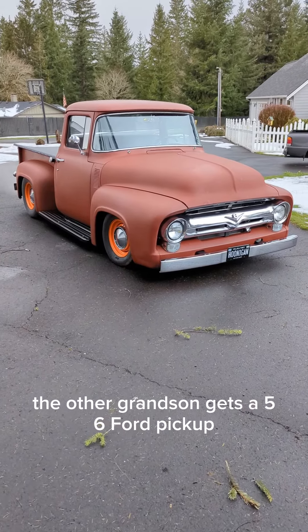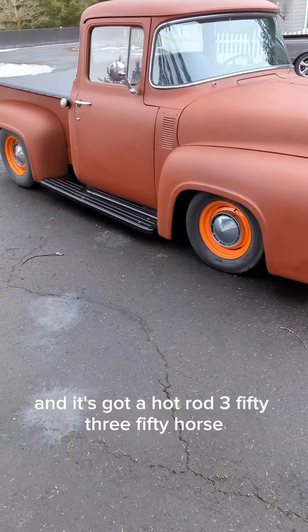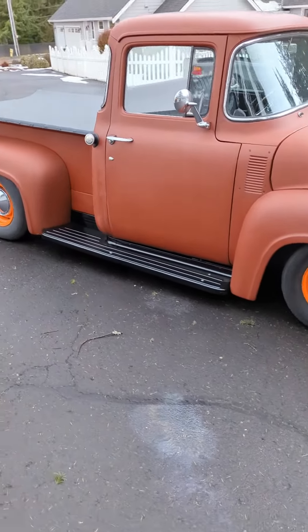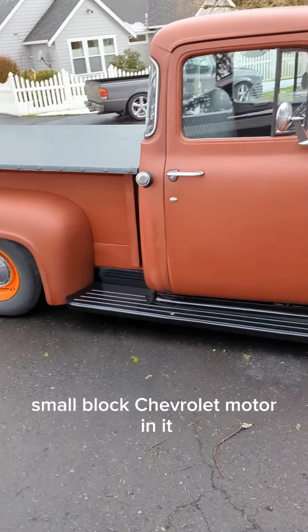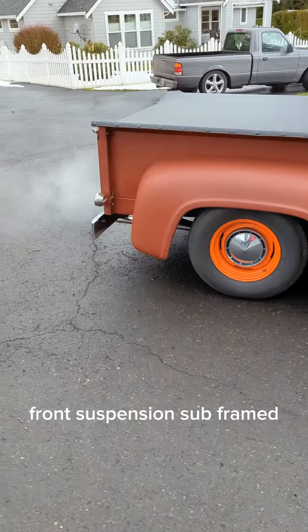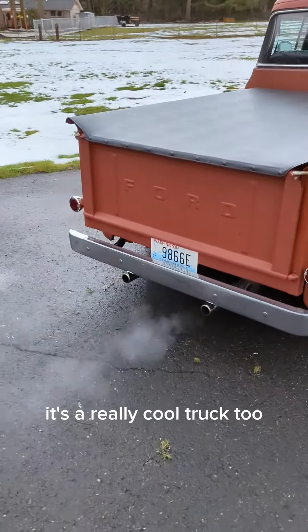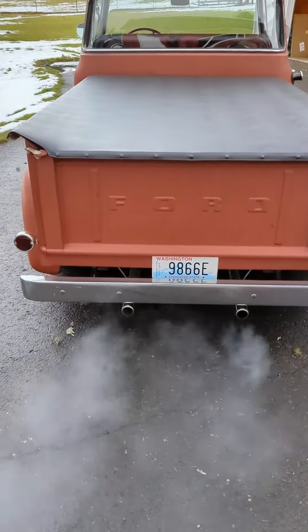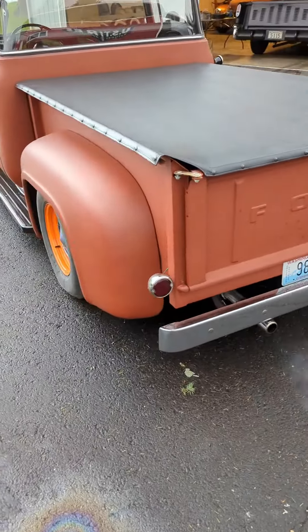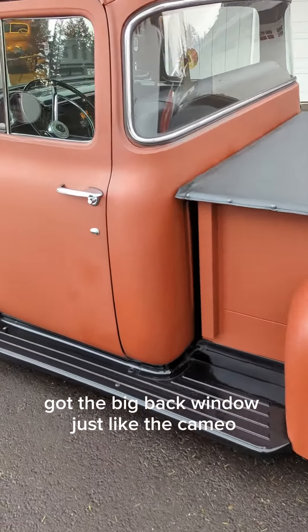The other grandson gets a '56 Ford pickup and it's got a hot rod 350, 350 horse small block Chevrolet motor in it. And it's got a Firebird or Camaro front suspension sub-framed. As you can see, it's a really cool truck too. It's got the big back window, just like the Cameo.